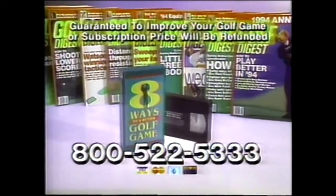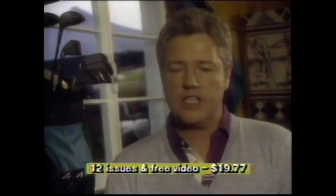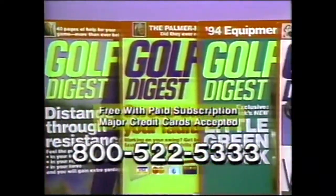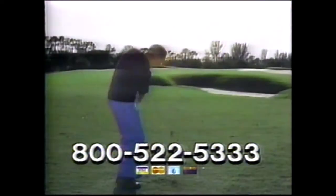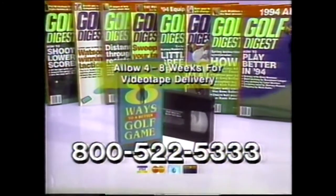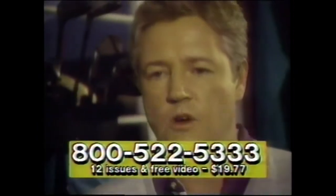There's a whole range of things that can go wrong in golf — slices, hooks, curves. The club would hit the ground and it wouldn't even hit the ball. I used to hit the ball with a horrendous slice. I needed some help and Golf Digest gave me the help that I needed. Golf Digest and the 8 Ways to a Better Golf Game video will help you improve your golf game. If it doesn't, cancel the subscription and keep the video free. Reading Golf Digest helped me get rid of my fault. I can drive the ball greater distances. Golf Digest took me from a 15 handicap to a 6 handicap. Golfers everywhere have improved their game by reading Golf Digest and watching the video. Call 800-522-5333. If your game doesn't improve, we'll send you the video and a year's subscription for free — we guarantee it.